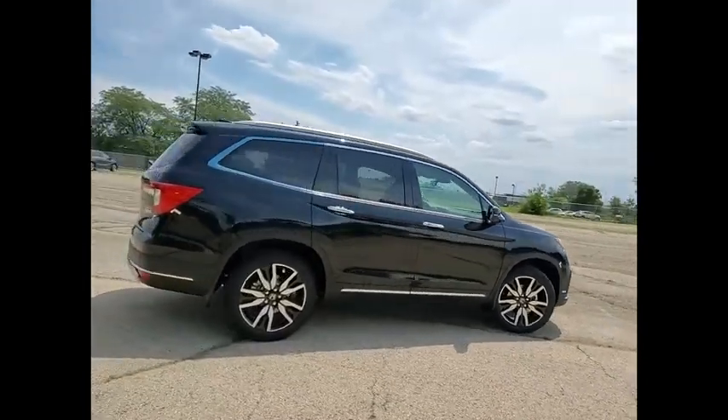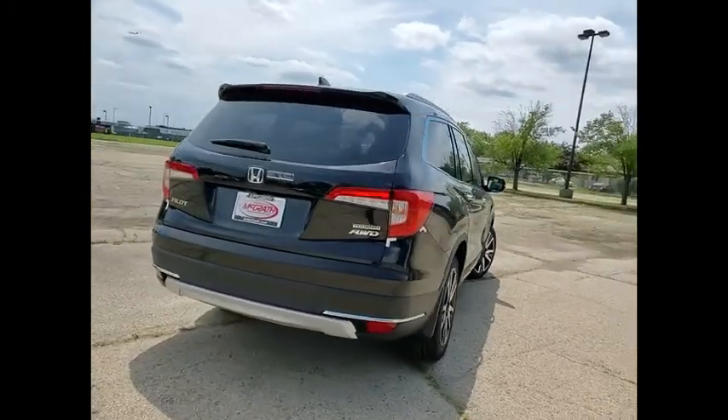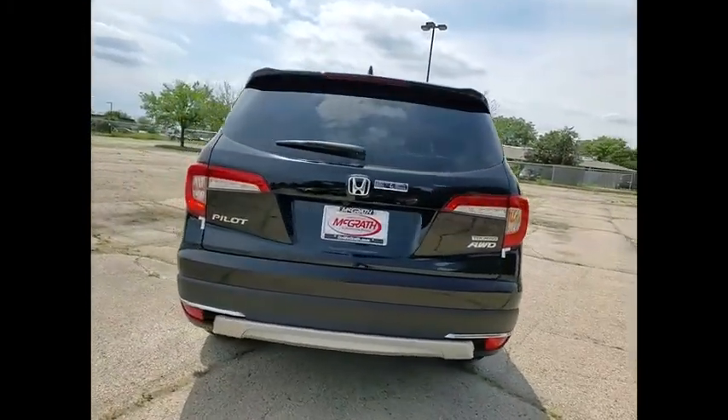Here are some of this vehicle's great options: tire pressure monitor, blind spot monitor, all wheel drive, heated mirrors, aluminum wheels.